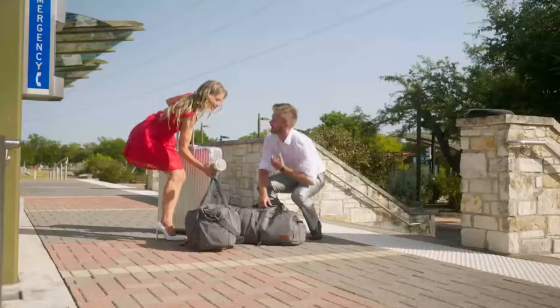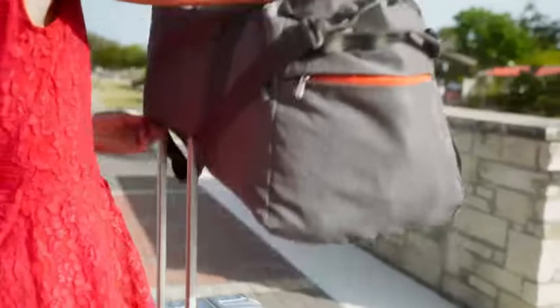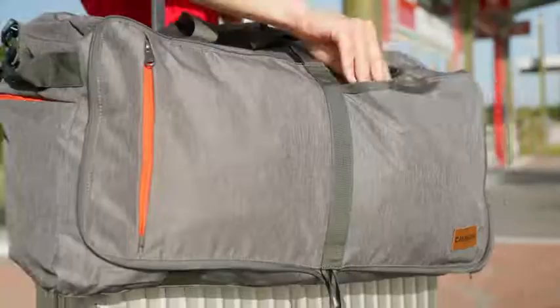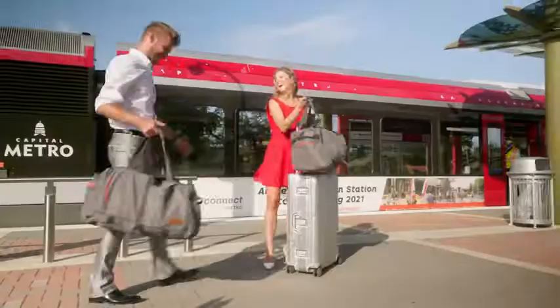Whether you're traveling by air, taking a weekend road trip, or venturing across the world on an expedition, you can count on Canway duffel bag to get your gear from one place to the next. Enjoy your travels with Canway and experience the goodness of your life.